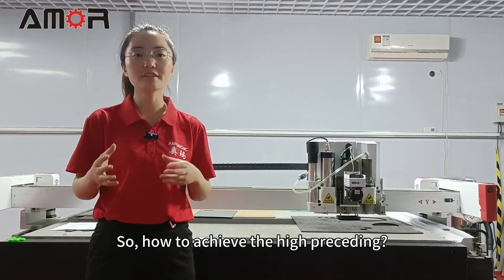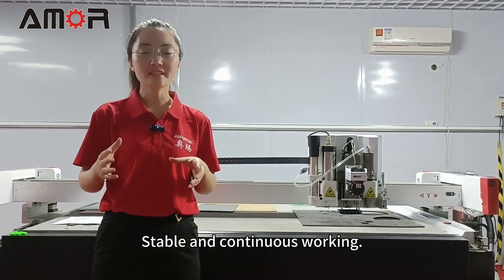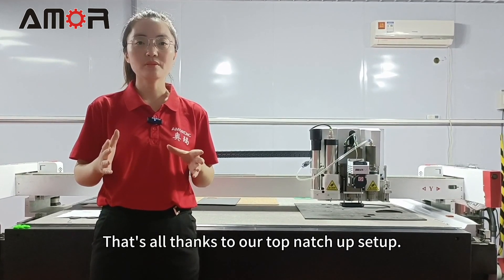So how to achieve high-precision, stable and continuous working? That's all thanks to our top-level setup.